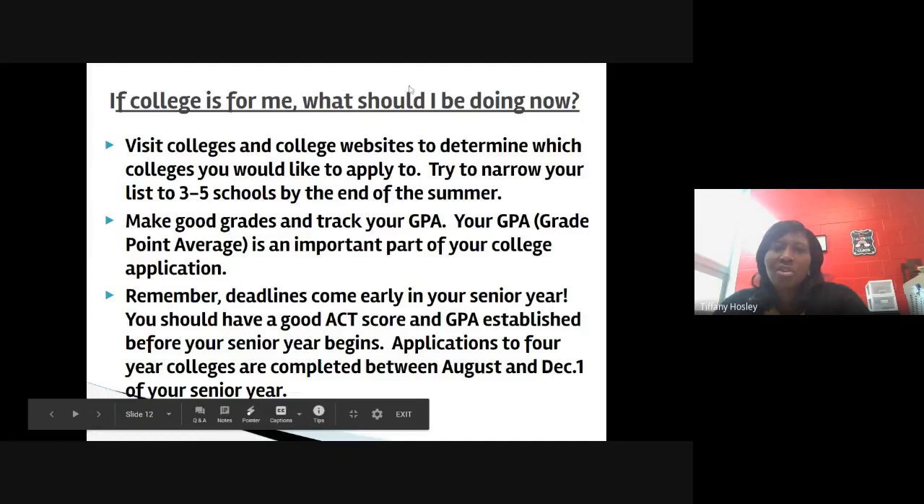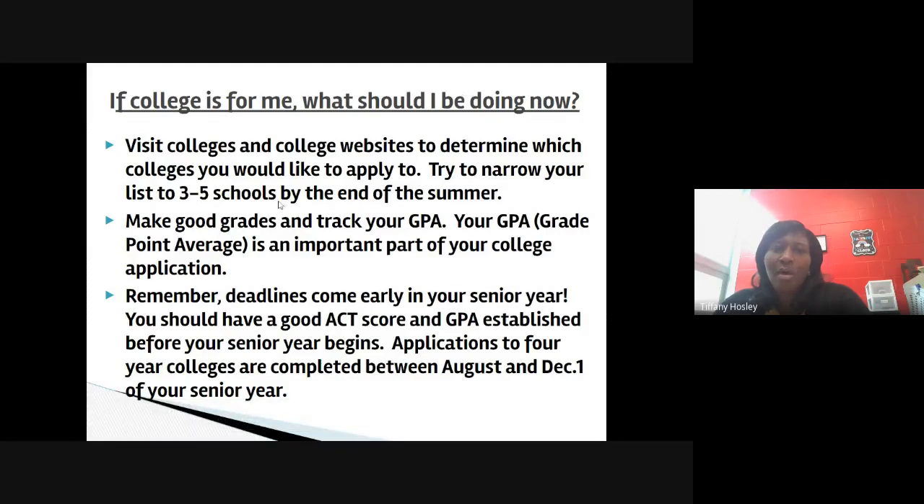If college is for you, what should you be doing now? We recommend visiting college websites to determine which colleges you'd like to apply to, and try to narrow your list to three to five schools by the end of the summer. Make good grades and track your GPA, as your grade point average is an important part of your college application. Remember, deadlines come early in your senior year — you should have a good ACT score and GPA established before senior year begins. Applications to four-year colleges are completed between August and December 1st of your senior year.